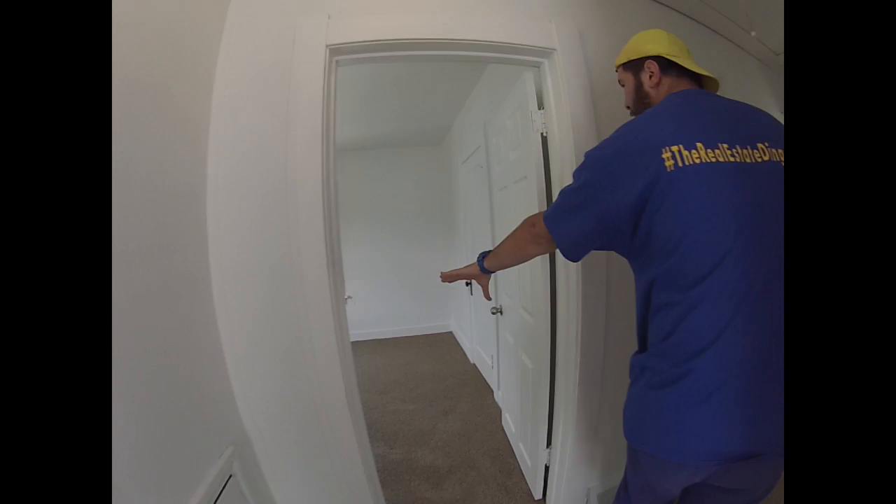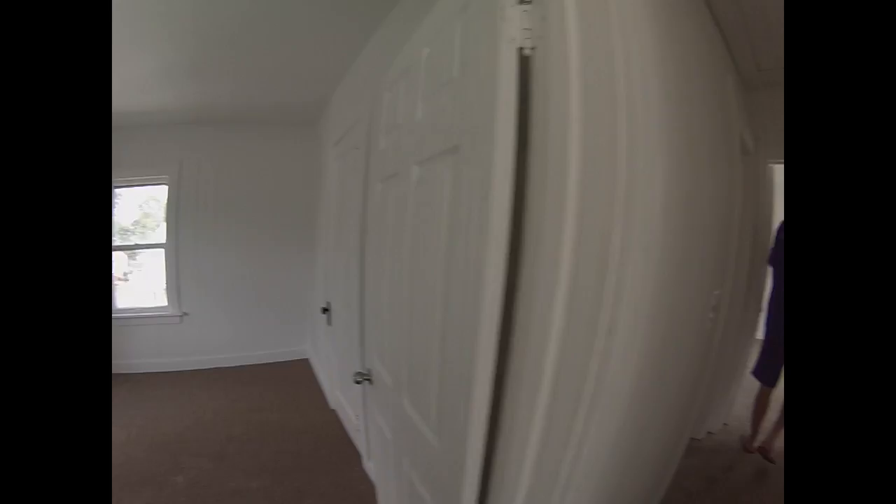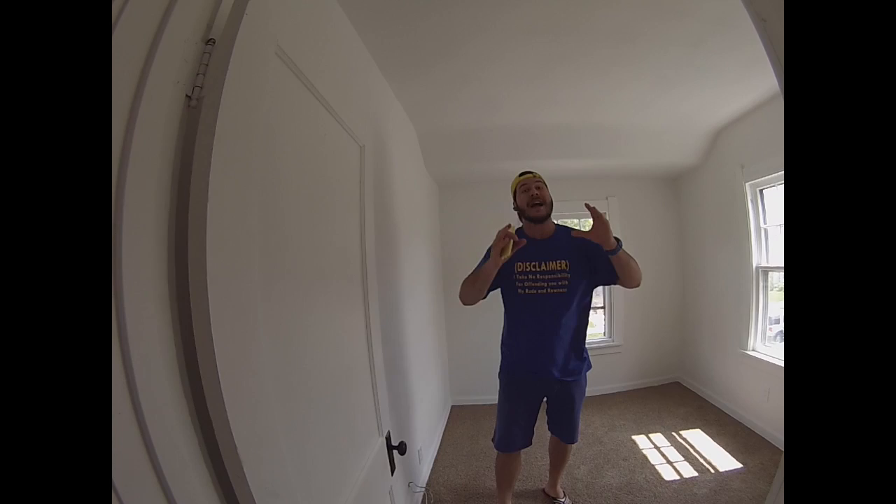Bedroom number one — check that out. Very fresh, very clean, new light fitting there. Bedroom number two, and bedroom number three. I always, always get out of breath when I walk up the stairs — getting the entrepreneur belly going. I need to start exercising more.